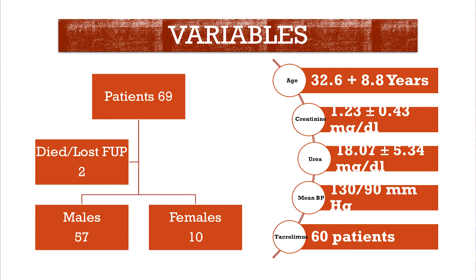Out of a total of 69 patients included in this study, the majority were male and two patients were lost to follow-up. The majority of patients in the cohort were from the younger population. They had preserved renal function with normal serum creatinine, and the majority were on tacrolimus instead of cyclosporine.